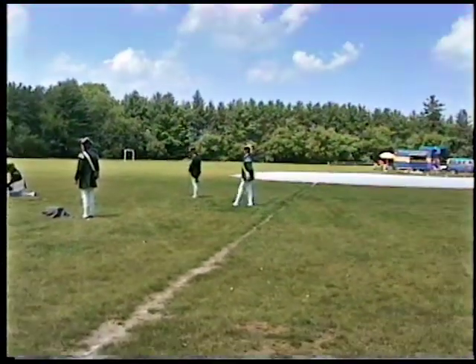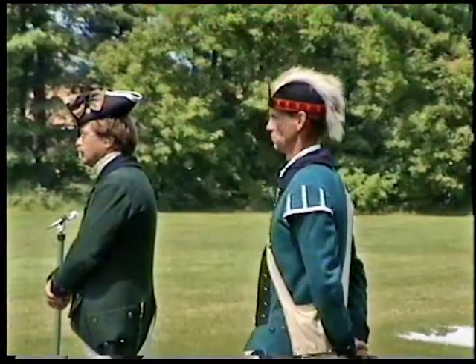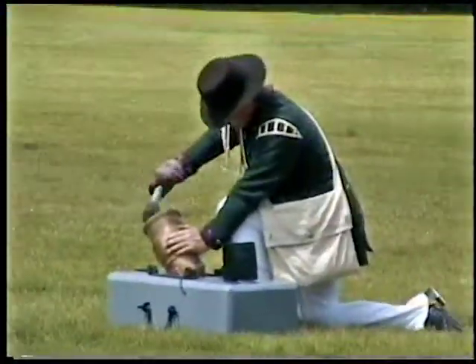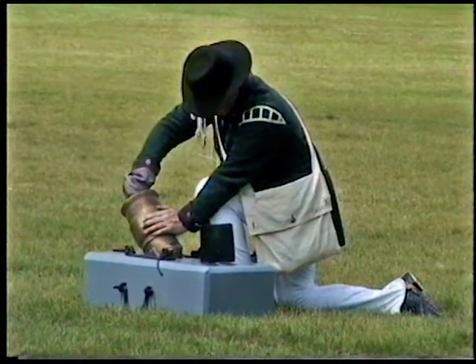As soon as this gun is fired, if you wish to stay here, you'll be able to see a demonstration put on by the Brunswickers. These are German troops who fought for the English Crown during the American Revolution. They'll be coming on right after this mortar demonstration.